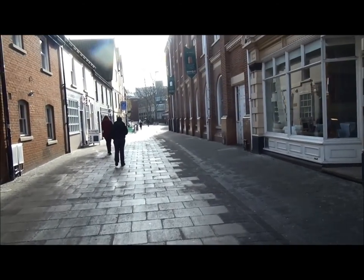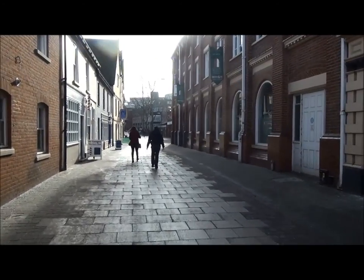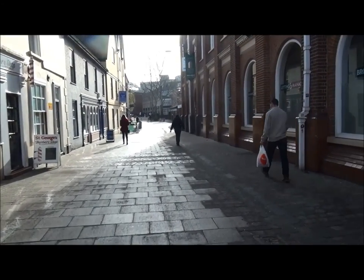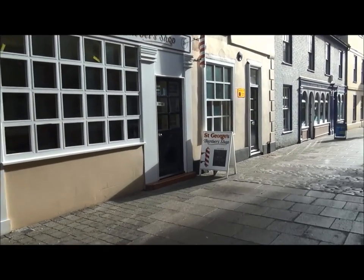Turning up this street — it's much older, dating to the 10th century, and it's part of the Viking defensive ramparts. Unfortunately we don't see anything remaining from that period. Now there's a St George's barber shop here.